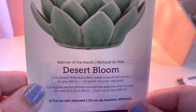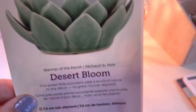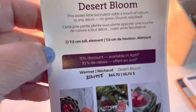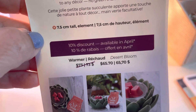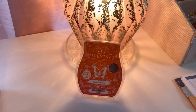This sweet little succulent adds a touch of nature to any decor — no green thumb required. These are Canadian prices, and both Canada and the US get 10% off for the month of April. The same discount applies to the Scentsy bar, room spray, and Scentsy Circle as well.